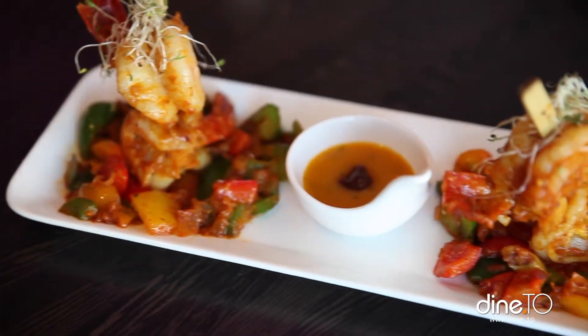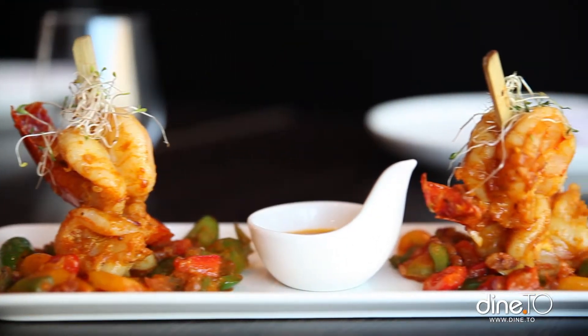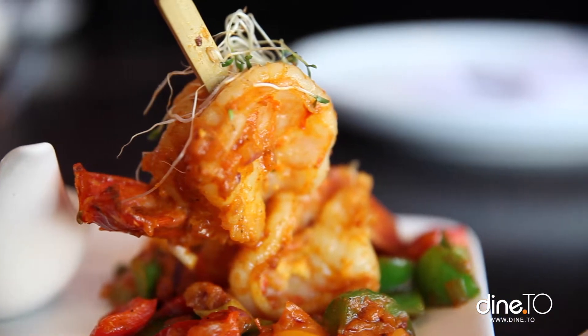This is one of our feature appetizers. It's jumbo prawns pan-seared in a sauce with mustard seed, curry leaf, and bell peppers.